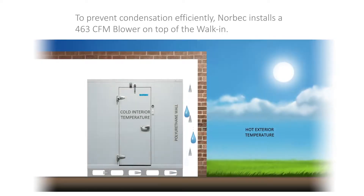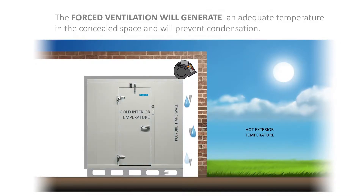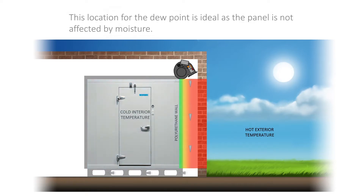To prevent condensation efficiently, Norbec installs a 463 CFM blower on top of the walk-in. The forced ventilation will generate an adequate temperature in the concealed space and will prevent condensation. When the temperature between the walls is rebalanced due to the forced ventilation, the location of the dew point will change. It will now appear in the polyurethane insulated panel, which is ideal as the panel is not affected by moisture.